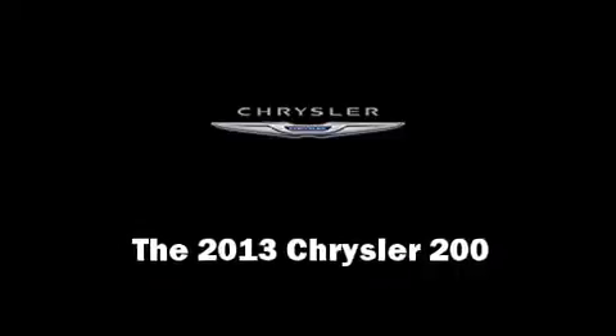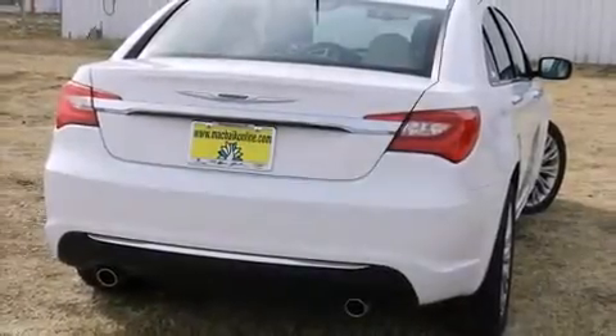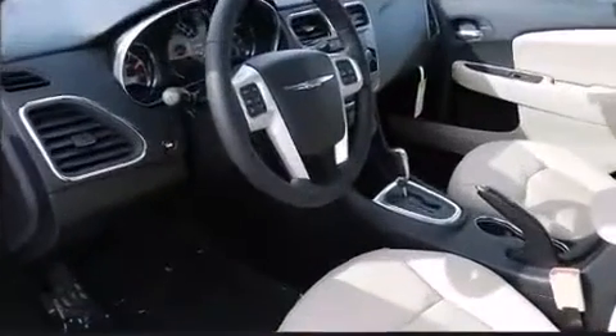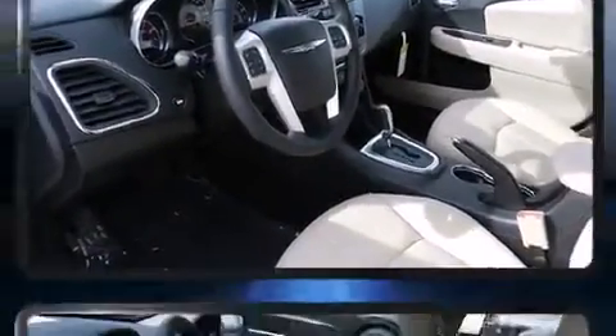This four-door five-passenger sedan is waiting for you to take home. It features a front-wheel drive platform and automatic transmission and a refined six-cylinder engine.